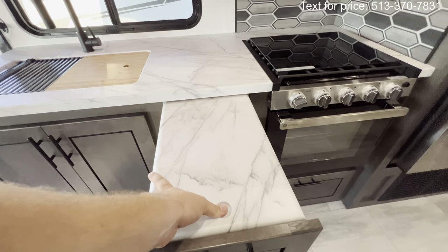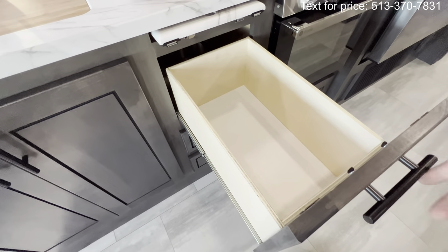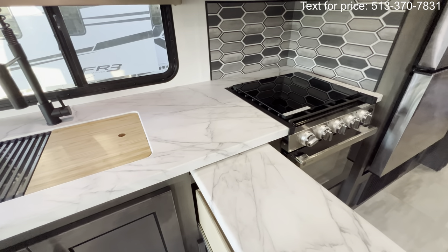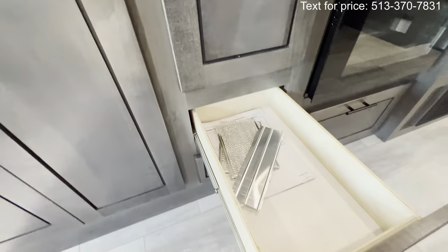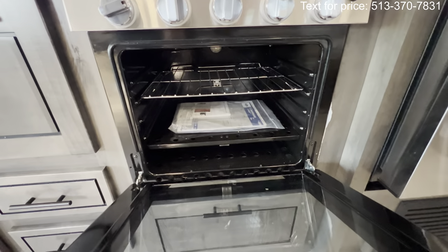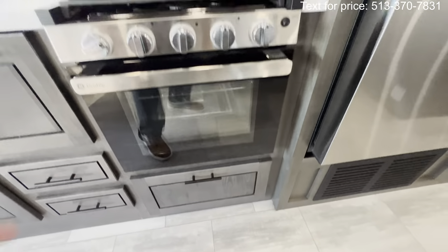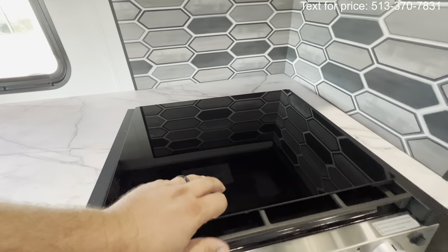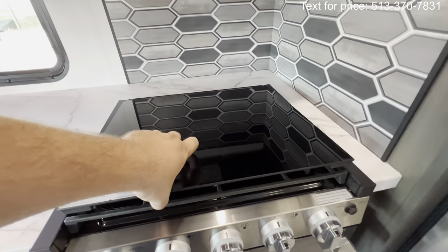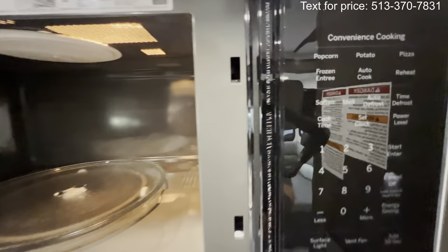There's more countertop space here — it's a fold-down extension that gives you extra prep area when you're cooking. Plenty of storage with soft-close cabinets. You've got a GE oven — bigger than average — so you can cook up a couple of chickens or a DiGiorno pizza. The black ice finish on top doubles as a splash guard. Three stovetop burners to cook up all the fixings, and a matching GE microwave with convenience cooking, plus a melt mode.